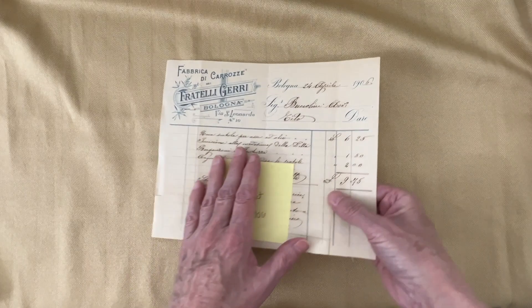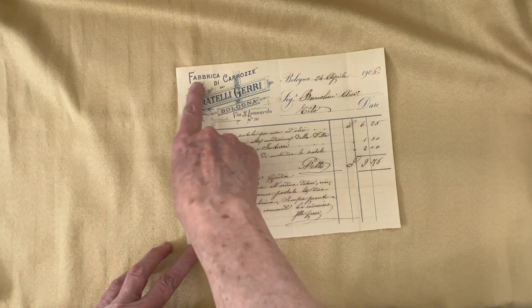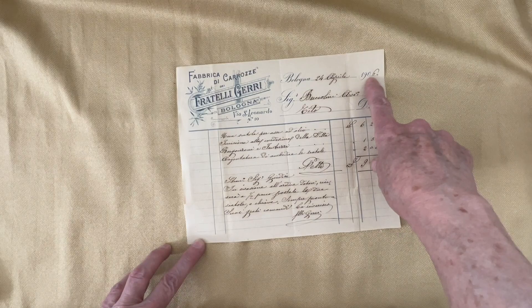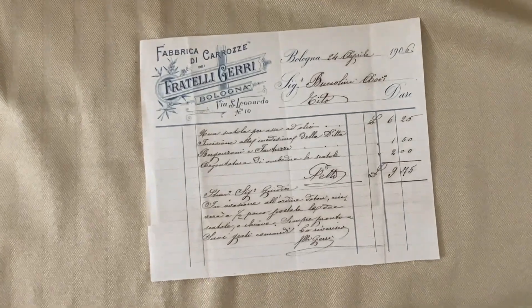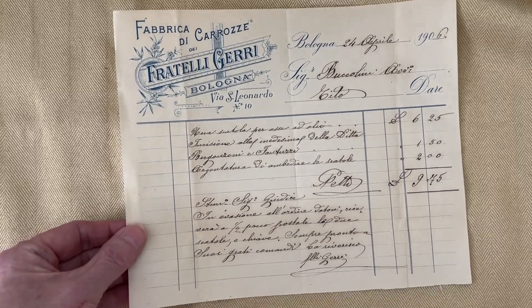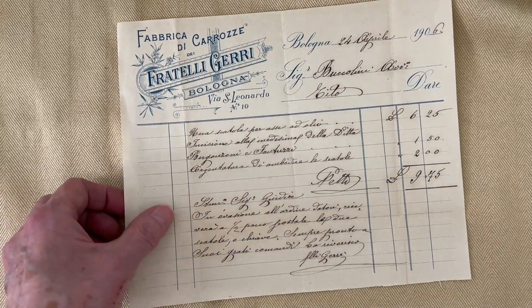The second one is a receipt from a place — I think that's Fabric, Bologna — and it is from 1906. Look at that gorgeous, gorgeous font there. Isn't that just beautiful? I love that blue. Just stunning.